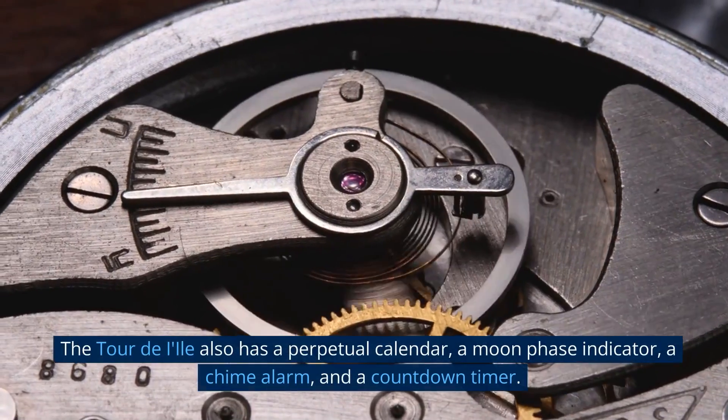Number 7: Audemars Piguet Royal Oak Offshore Safari. The Audemars Piguet Royal Oak Offshore Safari is a luxurious timepiece designed for the sophisticated and bold. The stainless steel watch features a ceramic bezel that gives it a rugged look, while the black dial and hands provide an elegant contrast. The watch features a date window, chronograph, and luminescent markers. The automatic movement powers a 42-hour power reserve and is water-resistant up to 50 meters. The Audemars Piguet Royal Oak Offshore Safari retails for around $48,000, making it one of the most expensive wristwatches on the market today.